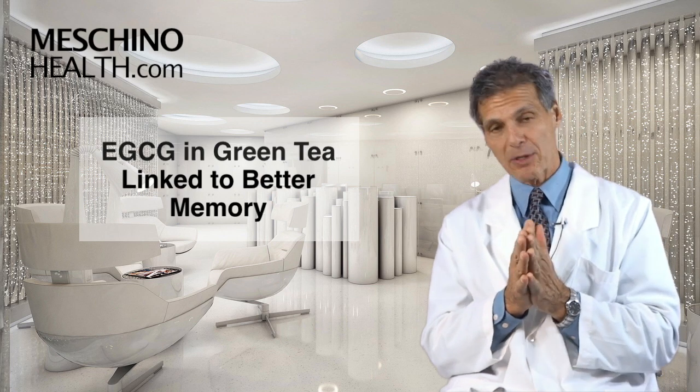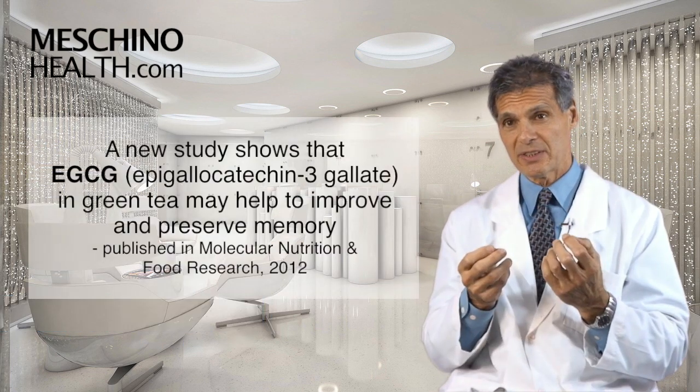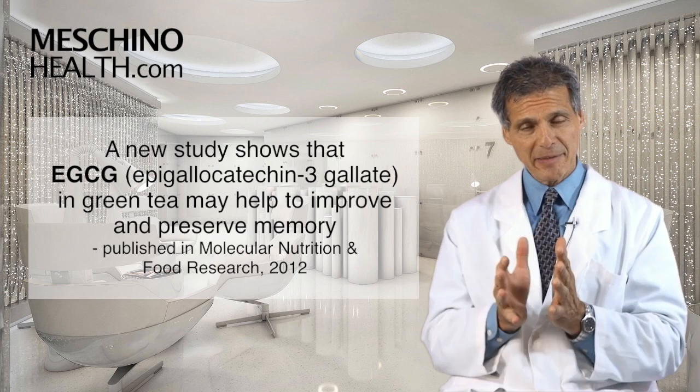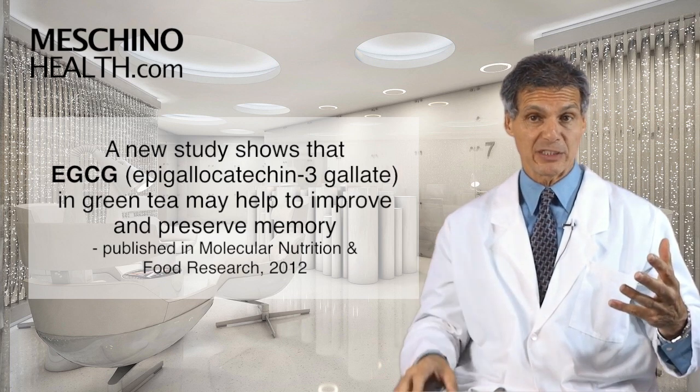EGCG and green tea linked to better memory. Hi, I'm Dr. James Machino. A 2012 study in the journal Molecular Nutrition and Food Research showed that a particular constituent in green tea may help to improve memory or preserve memory as we age.